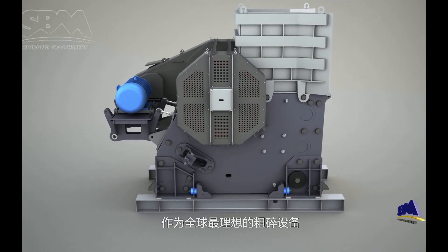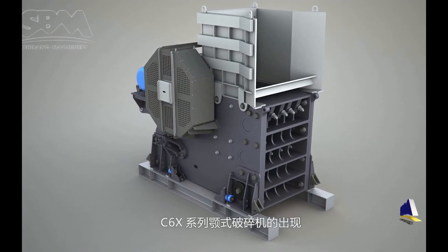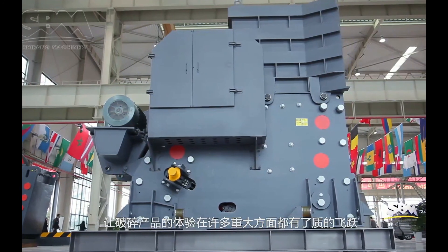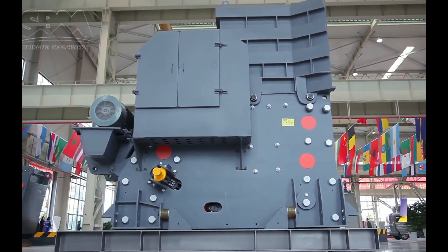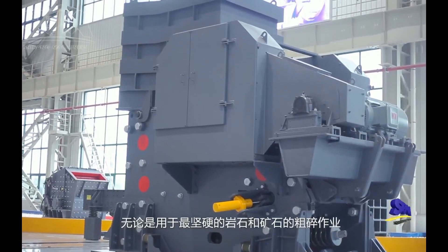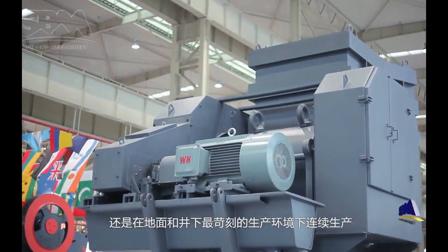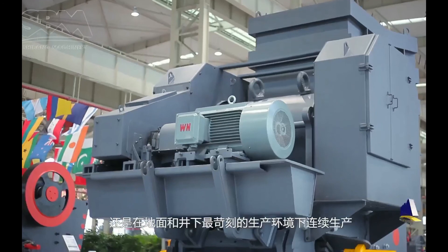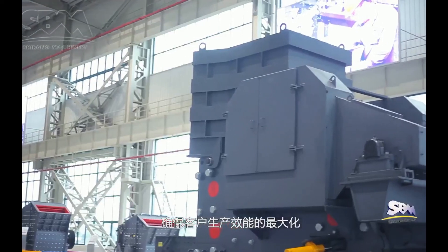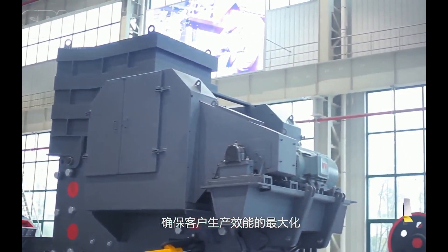As the most ideal primary crushing equipment in the world, the C6X-series jaw-crushers have made a qualitative leap in crushing equipment experience in many important aspects. No matter if applied for the primary crushing of most hard rock and ore, or continuously working in the harshest environments on the ground or underground, C6X-series jaw-crushers can fully display their capability and ensure maximum production efficiency for our customers.